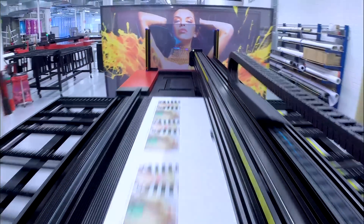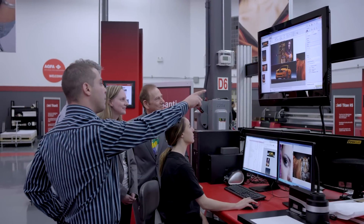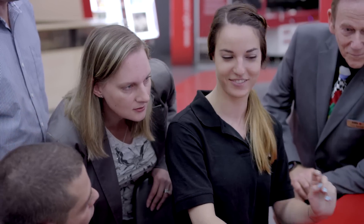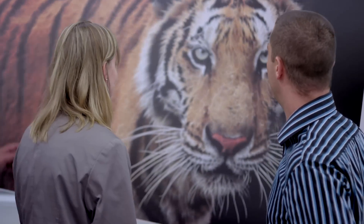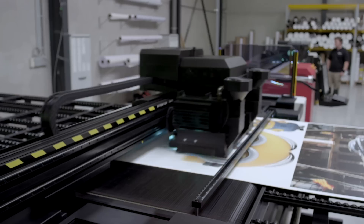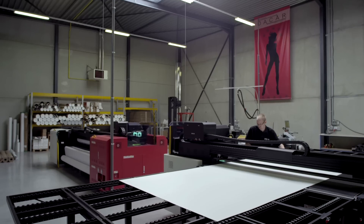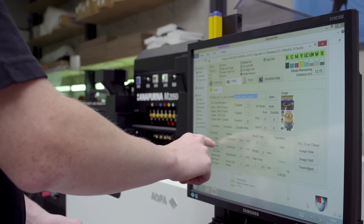But your wide-format production still needs a beating heart — software to power all your ideas. We offer workflow software to manage end-to-end quality dedicated to sign and display printers. It's a workflow solution for streamlining processes, optimizing production and maintaining consistency, meaning more automation and more productivity for you.